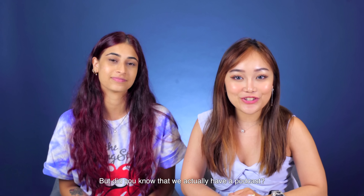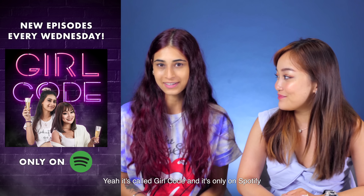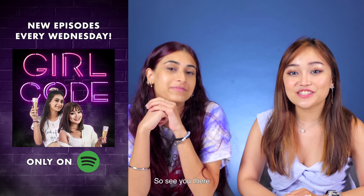I know you're enjoying this video, but did you know that we actually have a podcast? It's called Girl Code and it's only on Spotify. So see you there!